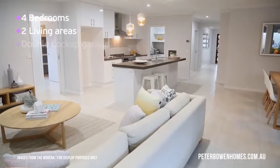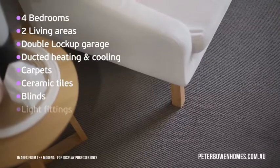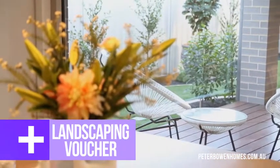Four bedrooms, two living areas, double lock-up garage, complete with ducted heating and cooling, carpets, ceramic tiles, blinds, light fittings, driveways, clothesline, fencing, plus a landscaping voucher, plus more inclusions.